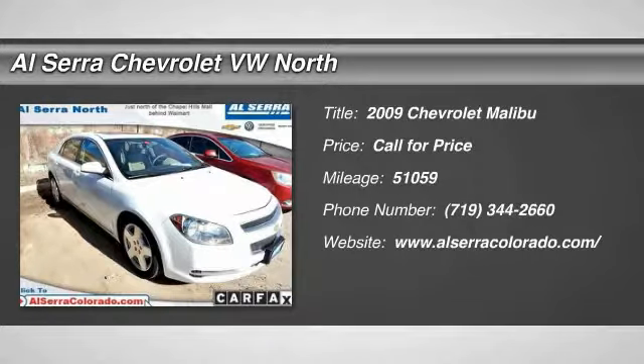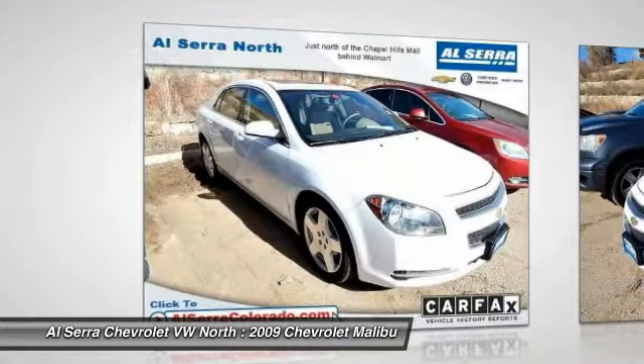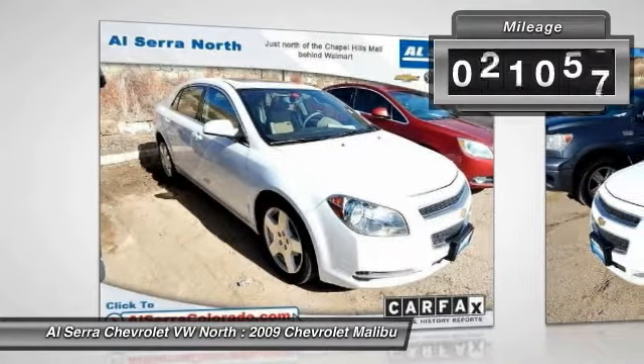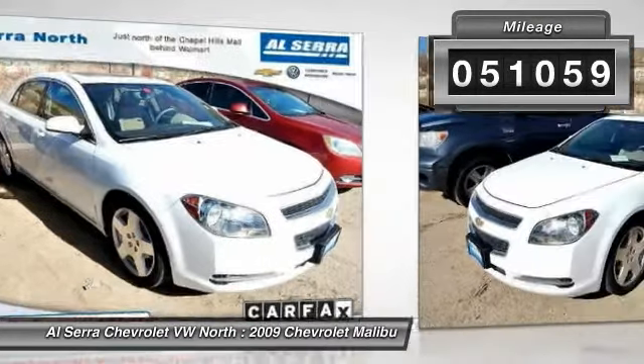The 2009 Chevy Malibu — a combination of performance and fuel economy. The Malibu is a great commuting car, and this vehicle has less than 55,000 miles.